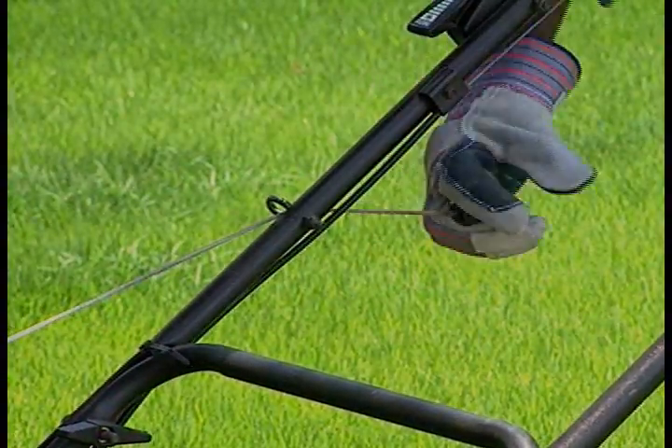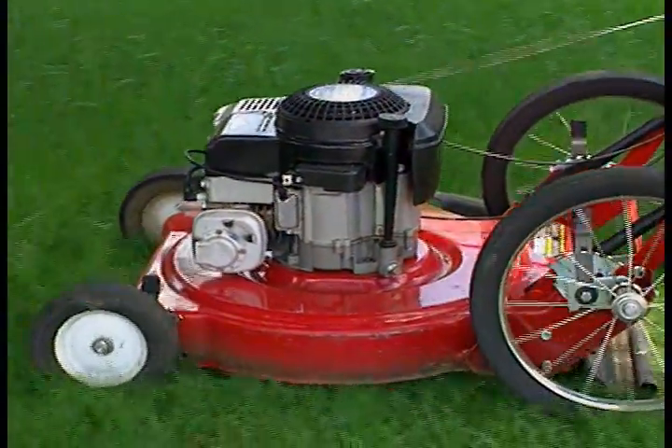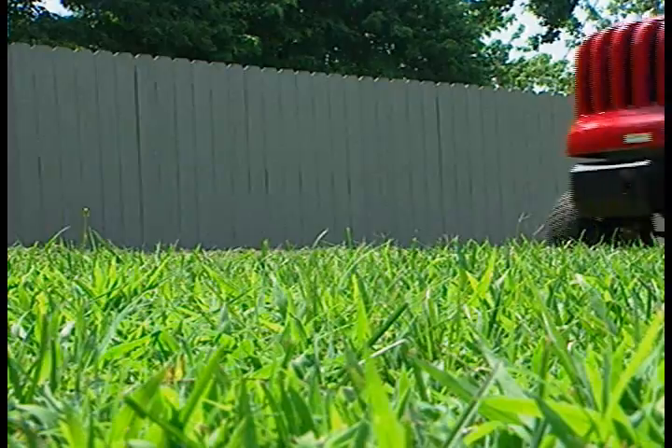However, it really goes beyond the beauty of these flowers — it's about the environment. Did you know that in America, each year, we mow over 25 million acres of lawn? That's the size of the state of Pennsylvania. If you think about the number of mowers it would take to cut this much grass, you can see it could have quite an impact on the environment.